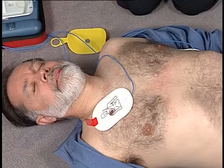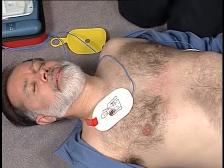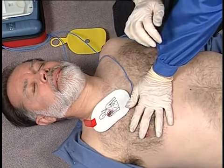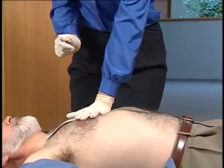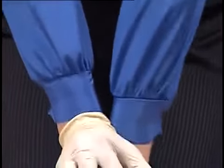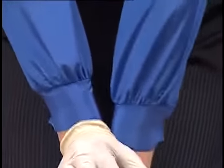It is safe to touch the patient. Begin CPR. For help with CPR, press the flashing blue button. Place the heel of one hand in the center of the chest between the nipples. Place your other hand on top of the first. Push the chest down firmly two inches. Keep time with the beat.